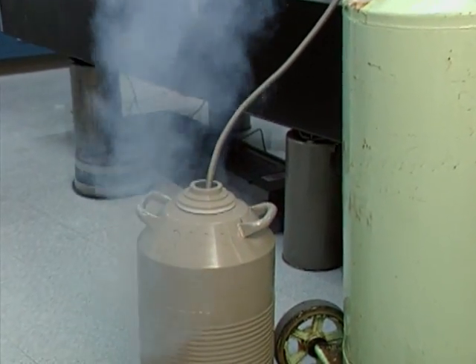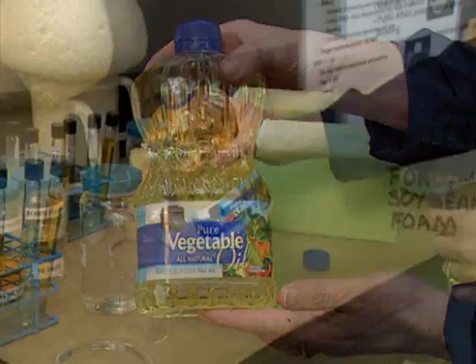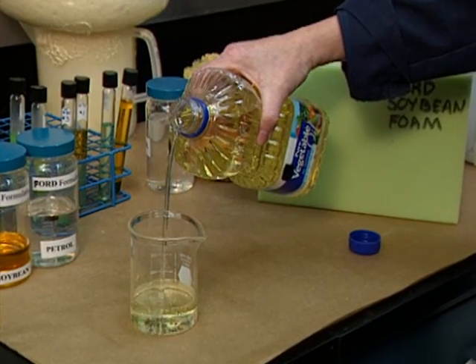What's cooking at this Ford Motor Company laboratory? Among other things, it's vegetable oil — specifically, soybean oil. It's available, the price is right, and by using it, we can have a great environmental impact.